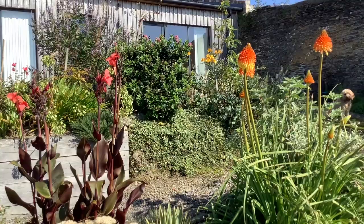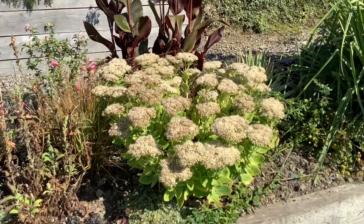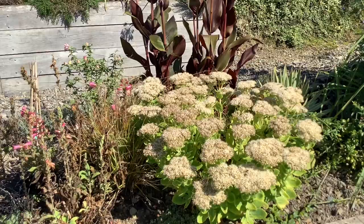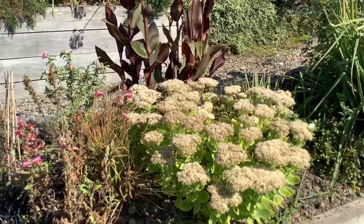Coming away from the Kniphofia, we come across the sedum, beloved by bees and insects. It is now called Hylotelephium — the botanists know how to make things simple, don't they. This is a white version.